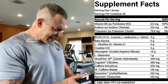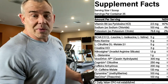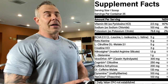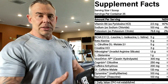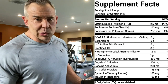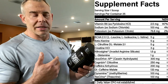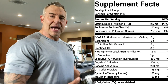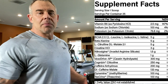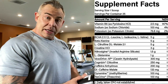Then we have creatine HCL at three grams. Creatine HCL versus creatine mono — I don't really care which one you take, they both work in my experience. Creatine mono is cheaper, so they've put the more expensive version in here. There are benefits in limited studies: it's supposed to be better on the stomach and intestines, less gas, and supposed to absorb better. I've taken both and had good results with both. At three grams, you're not going to need any extra creatine.